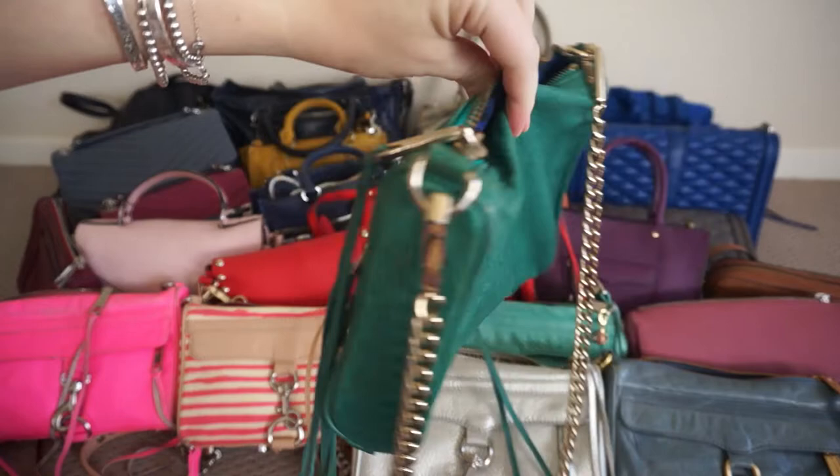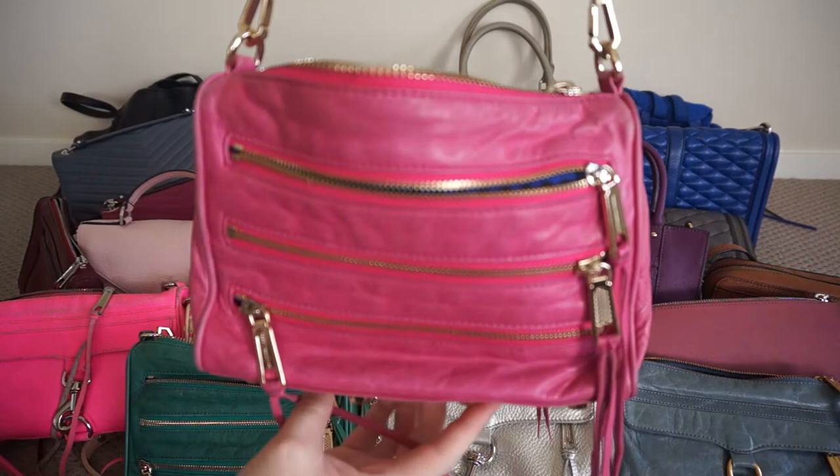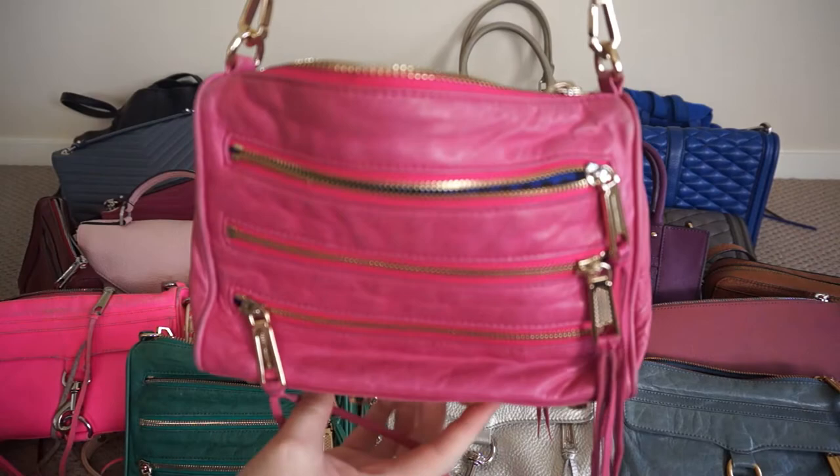I also have a soft spot for the mini five zip and I have this beautiful one in emerald green with the gold hardware. I have this second mini five zip as well — this one is iris pink, again with the gold hardware.